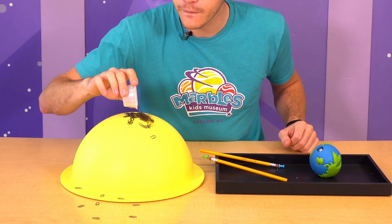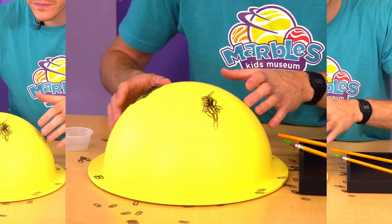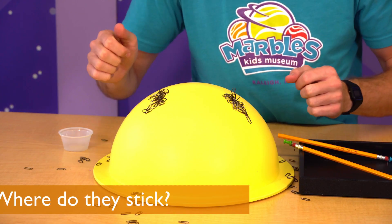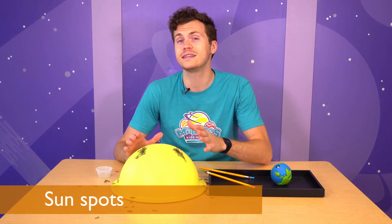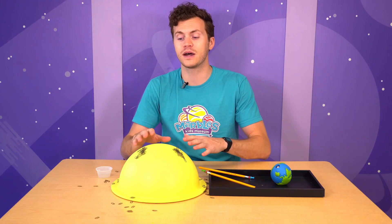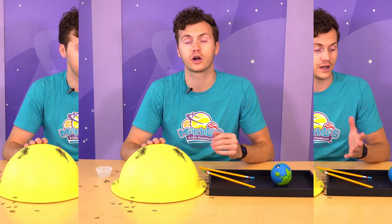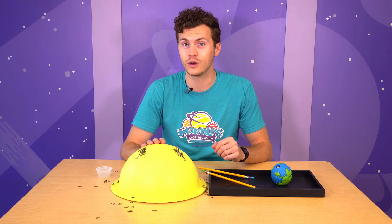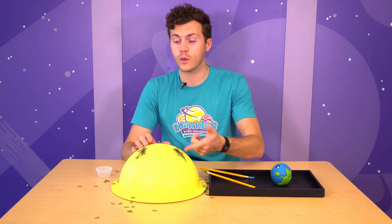Let's pour some metal pieces on the Sun and see where the magnetism is. Is it all over the Sun or just on specific spots? It seems to be localized in these areas. These are sunspots. We can see sunspots when we look at the Sun through a telescope. Sunspots are caused by magnetic anomalies inside of the Sun, and they can throw off huge amounts of magnetic energy. Earth's own magnetic field protects us from this energy, but sometimes some of those particles can get through and we see those as auroras or the northern lights. The location of sunspots can shift — they won't always be in this spot forever.